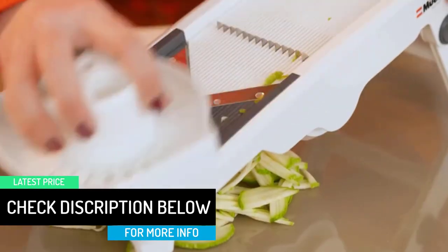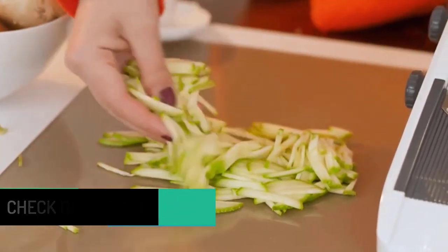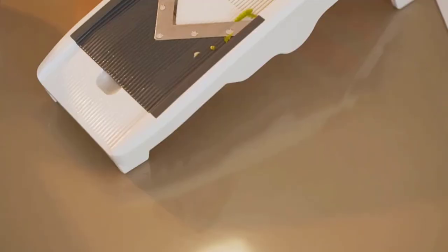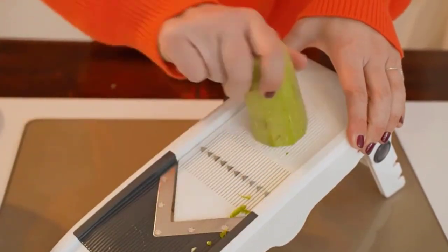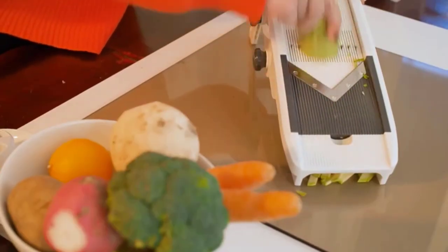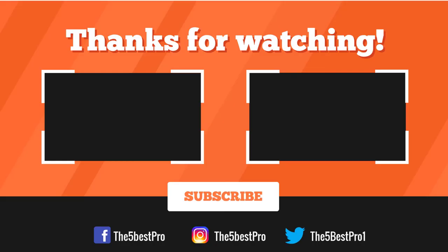Having such amazing features, all of this is bundled up at a cost which may seem high to some but is actually very good when you compare its features. Our bet is that the Muller Austria Multi-Blade Adjustable Mandolin Shredder would be the best cabbage shredder for the money.